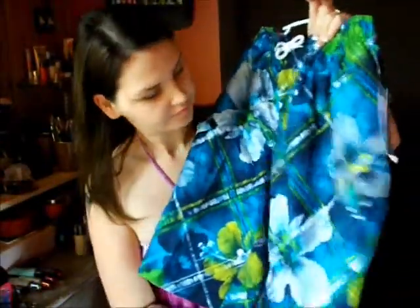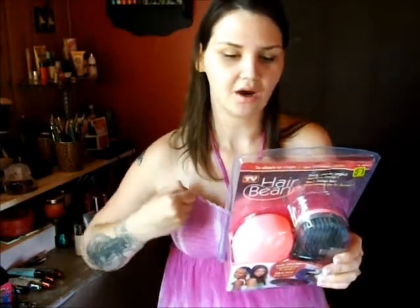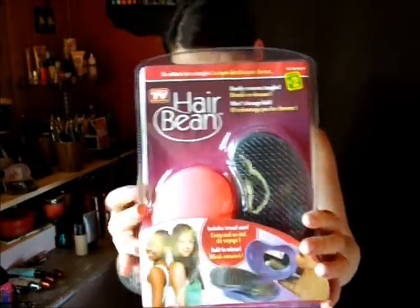I picked up a pair of shorts for my son. I also picked up two hair combs. It says gently separates without pulling, all hair types, wet or dry, no pulling, easy to clean. It's kind of like the Tangle Teezer. One in pink and one in purple, for my daughters.